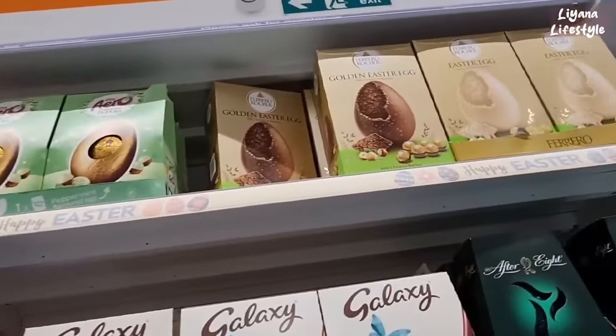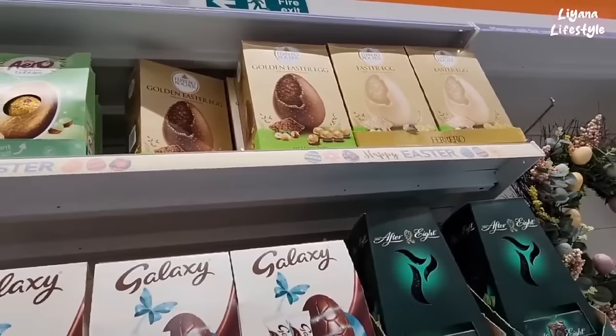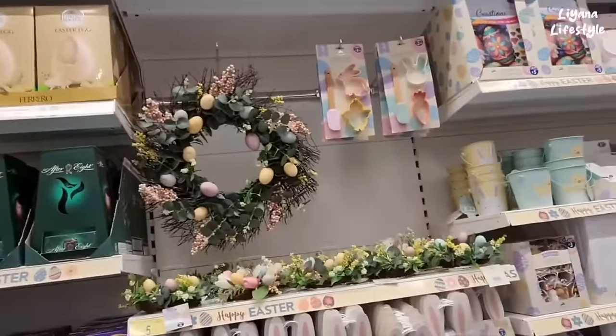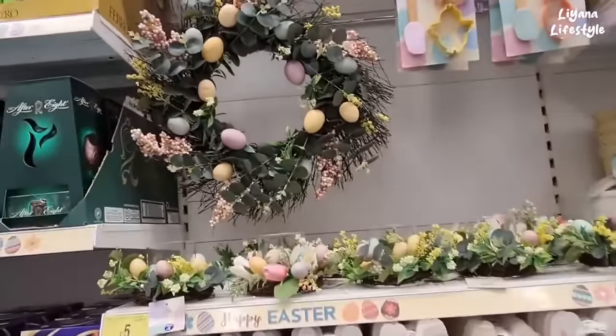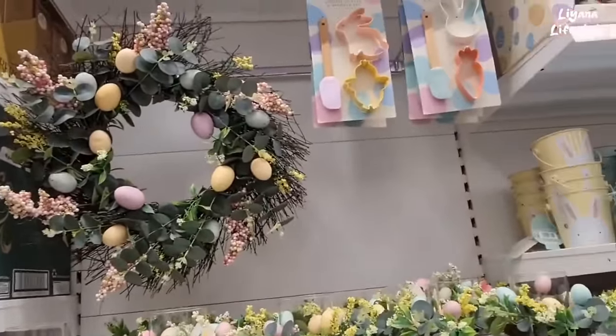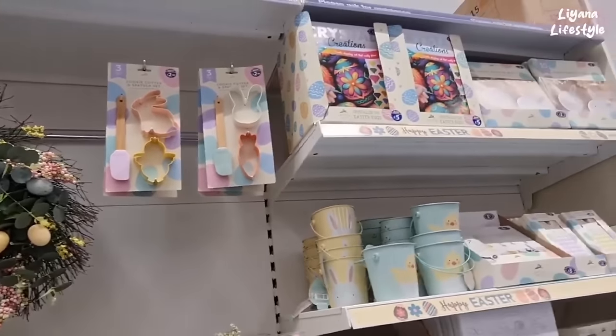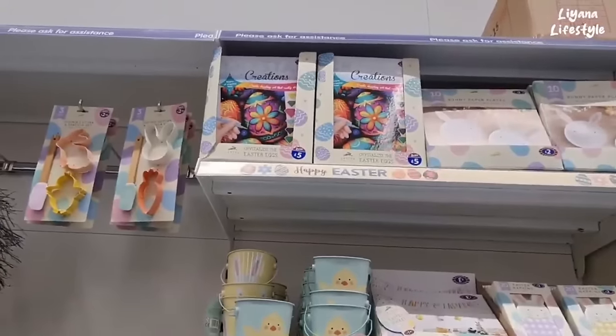I like the Ferrero Rocher one, the white one — that would be so indulgent. This is some of their Easter things. I love the wreath, very colourful — I always really like the pastel colours. £3.50 for a three-piece set, I think that's pretty good, crystal creation there.